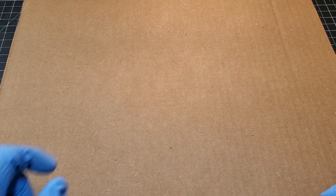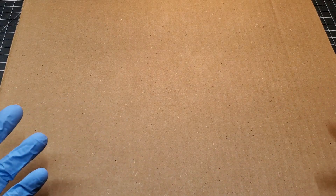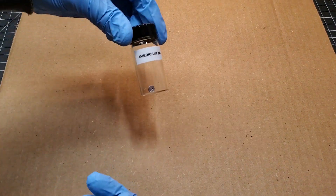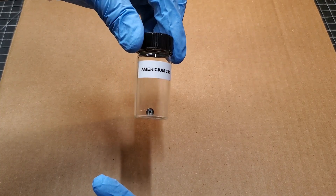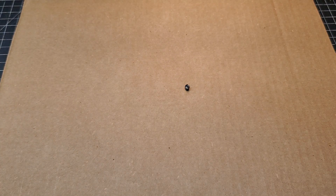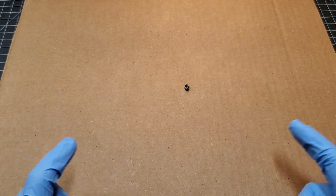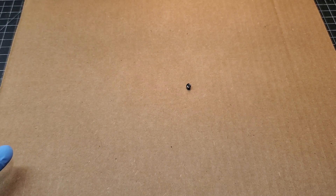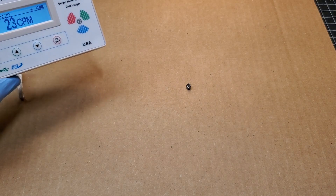With radioactive material, size doesn't really matter — it doesn't take much. In this little jar I have an americium-241 button. That button has about 0.3 micrograms of americium-241 in it. To give you a size comparison, 0.3 micrograms is like a third of a grain of sand — very, very little. Already my Geiger counter has started to tick up just slightly — we're down here at 23 CPM.